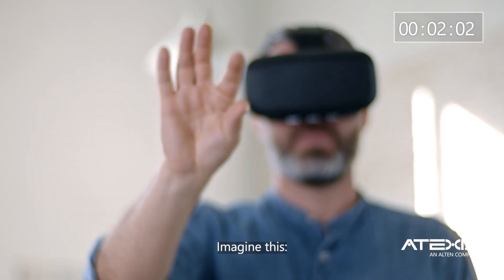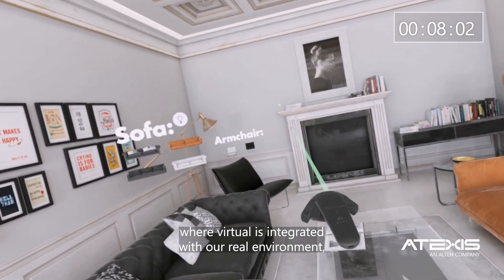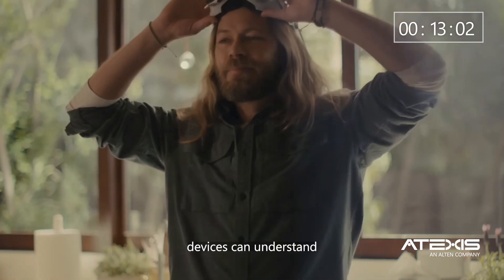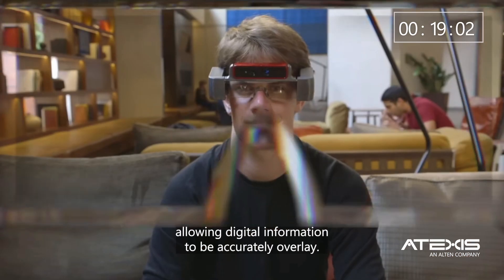Imagine a seamless fusion of the digital and physical worlds, where virtual is integrated with our real environment. With augmented reality and spatial computing, smart devices can understand and process the physical environment in real-time, allowing digital information to be accurately overlaid.